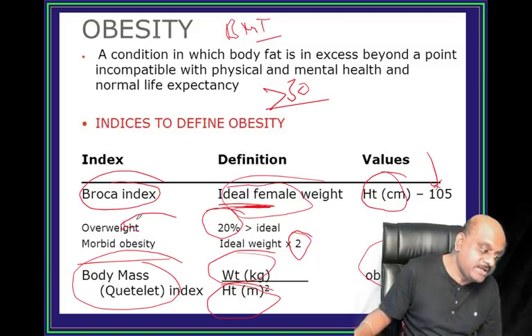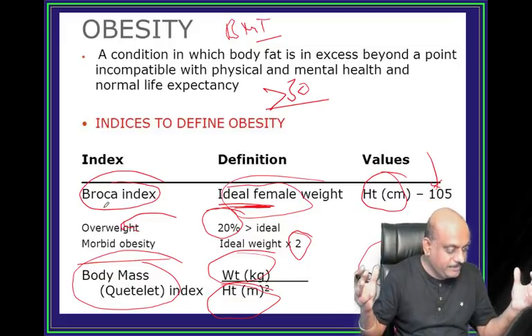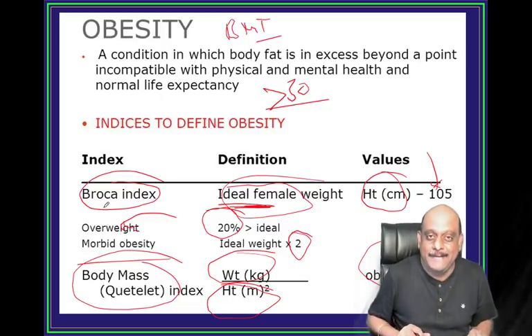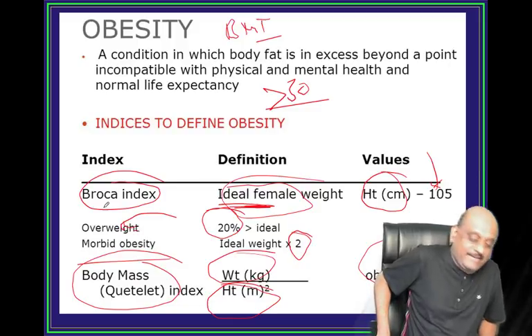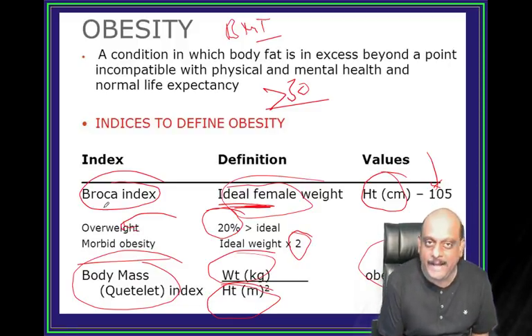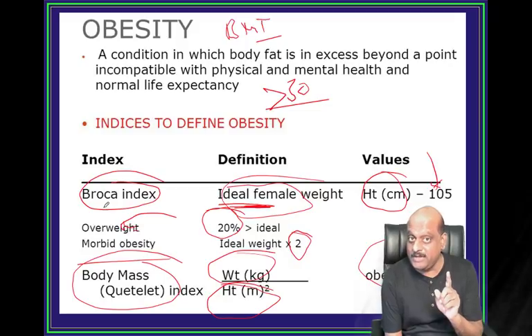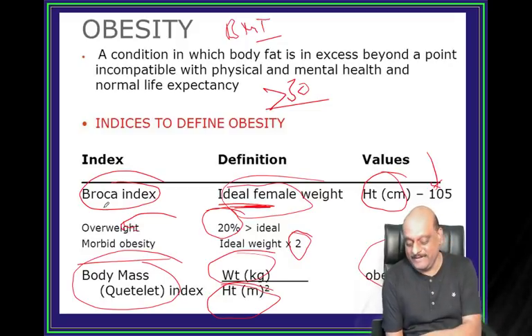Obesity is a global pandemic. By the time the NeetPG exam is over, you will discover you are 4-5 kg overweight. Play while you play, read while you read - that should be the game. And with Murali Bhadana you can even play while you read. Play, play, play - topper banjayenge!